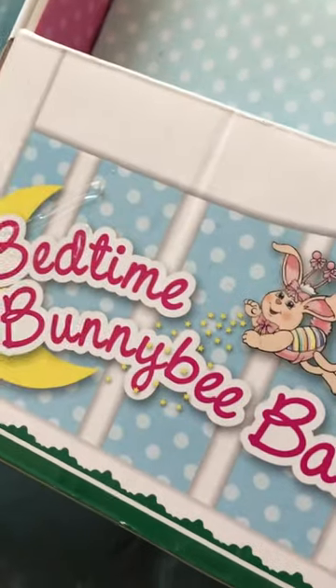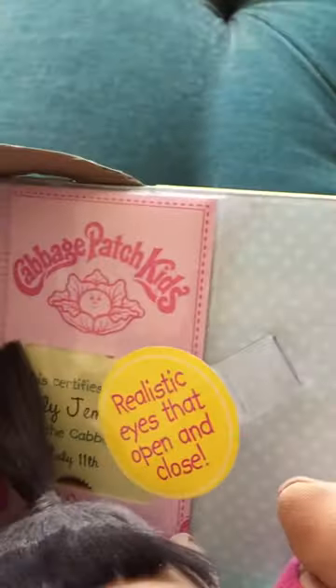You can see this is a bedtime bunny bee baby, and it has realistic eyes that open and close. You can see as I look at how she pops them, and you can see how they go up and down.